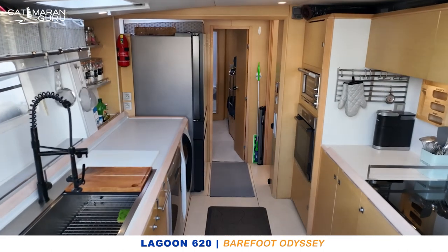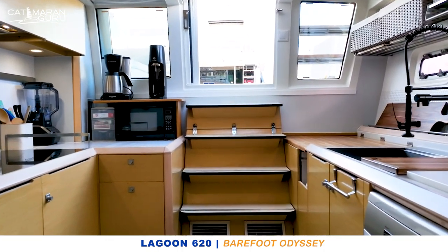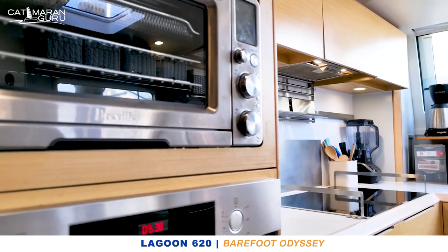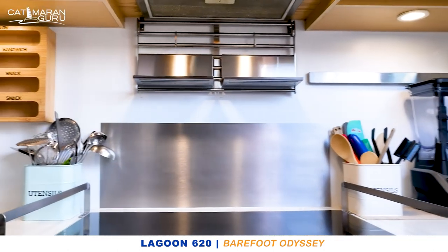She has also had a complete renovation of her galley — a gourmet galley downstairs below with high-end appliances: fridge, freezer, washing machine, dishwasher, and also an induction cooktop. She has been set up to run entirely on electricity, so there is no propane wired into the boat whatsoever.